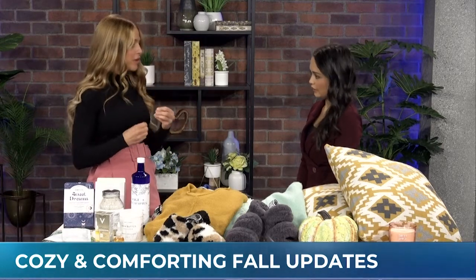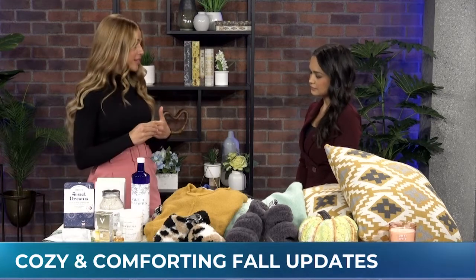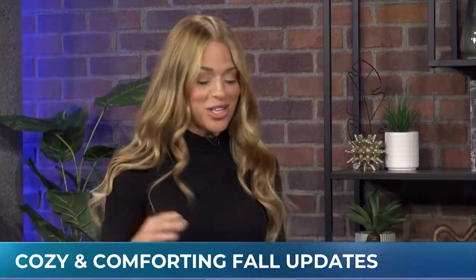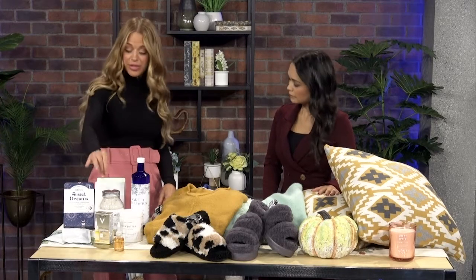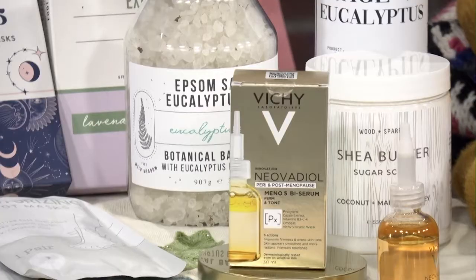First up, a serum is a really great thing to add into your daily skincare routine, mainly because it's going to really lock in hydration. Vichy is a really beautiful line — they do all different types of gorgeous serums. The one I brought you today is specifically geared for women who are pre and post menopausal. It's their Neo Vadial Mino 5 serum, and it has five amazing skin properties: it makes your skin more radiant, reduces the appearance of fine lines and wrinkles, removes dark spots, and brings that plumpness back into the skin.